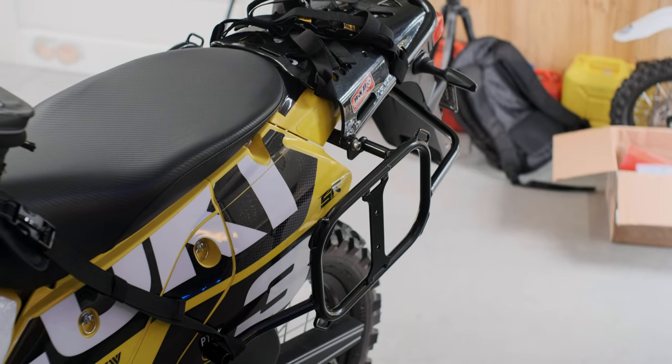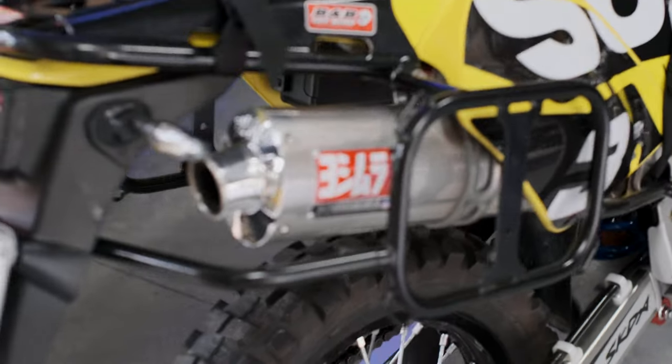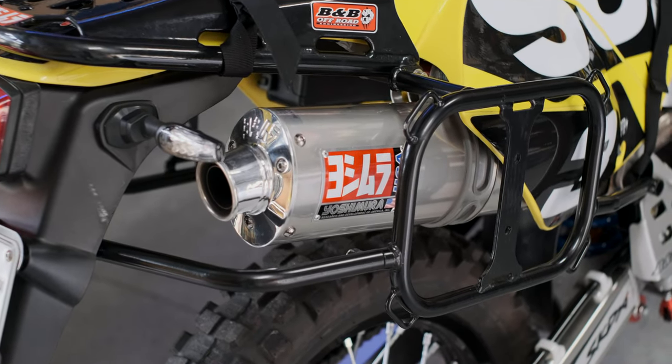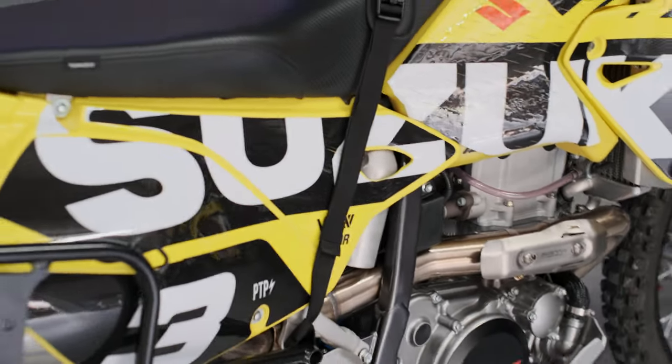B&B rack, B&B rear carrier rack. Exhaust that runs all the way through. 3x3 airbox mod.